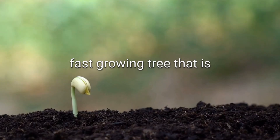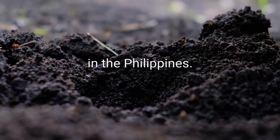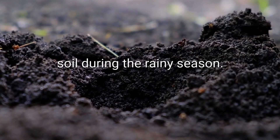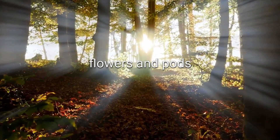Malunggay, Moringa. A fast-growing tree that is a popular vegetable in the Philippines. Plant the seeds in well-draining soil during the rainy season. Harvest the leaves, flowers, and pods throughout the year.